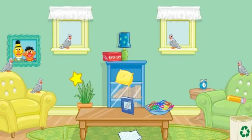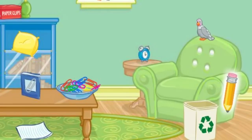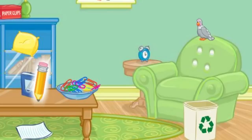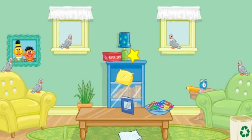Now let's find something else to put away. Let's see. Click on the pencil. Yes! Now put that next to the clock. No, that's not right. Try again. No, that's not right. Try again. Put that next to the clock. Thank you. The room looks better already.